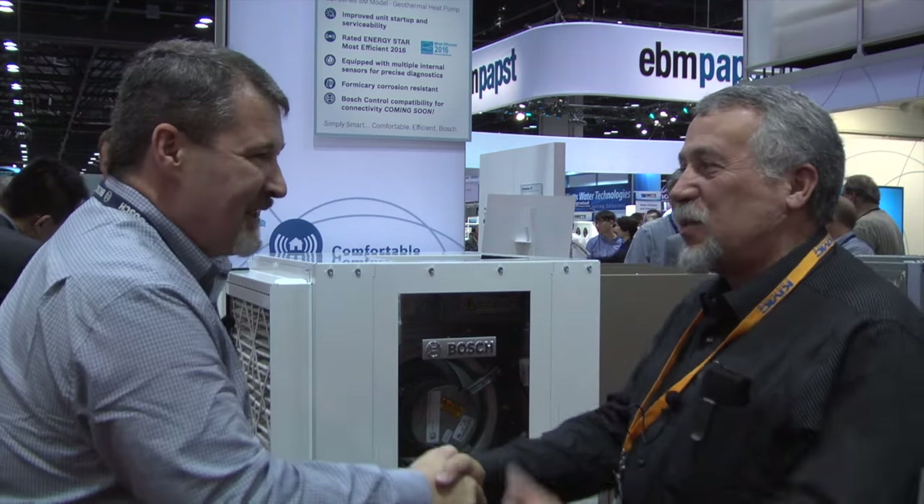That's great. Thanks a lot. Let's move on to another product. We're back with Bosch Thermotechnology, and I'm here with Tom from the engineering department.